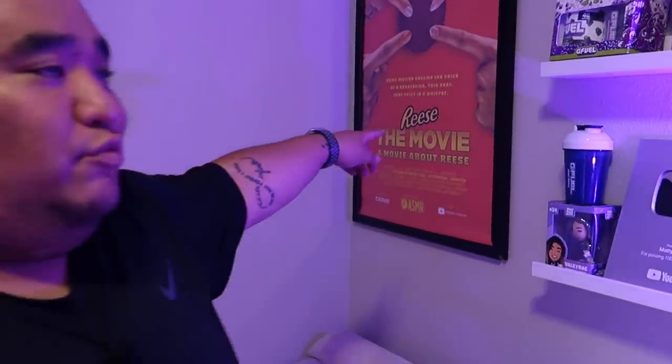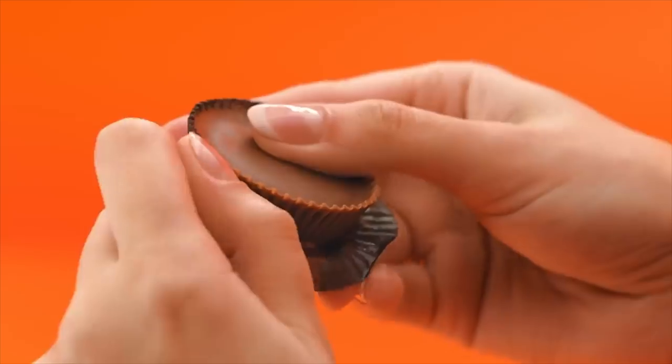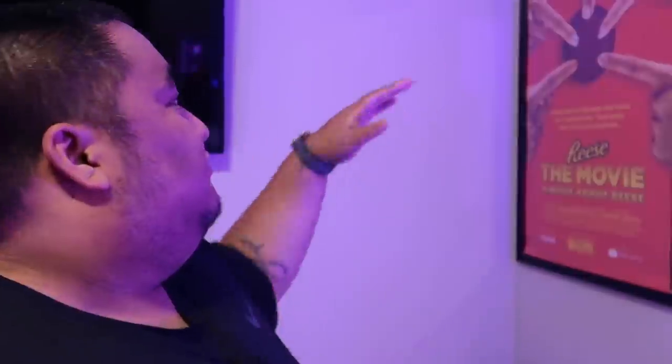Over here we have the Reese's movie poster, which is from the movie that I did last year with GB Darling, Sea Foam, and Ale Bean. It was called Reese: The Movie, streaming soon on Crave — that's just a cool thing on the top.